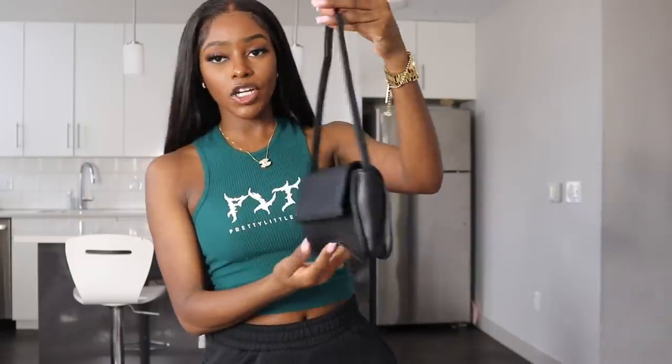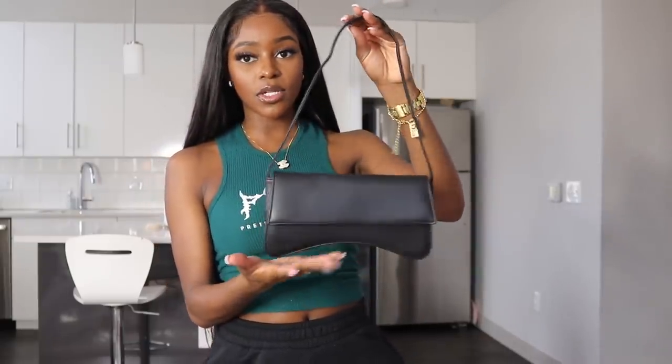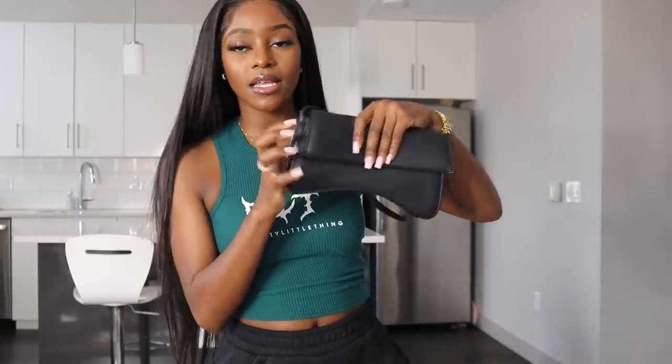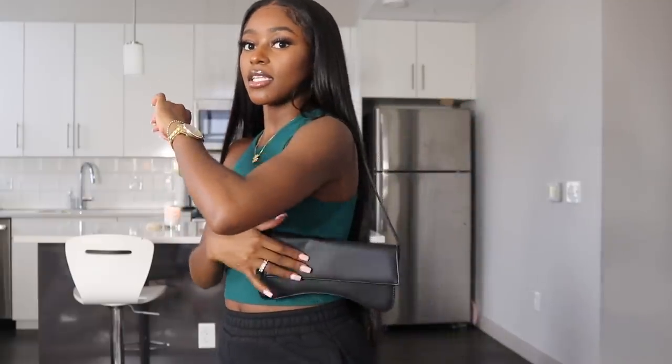The next thing I picked out is this black baguette purse. I already have this exact one in white from PLT, but I got the black one because I love that white purse — I just mostly need a black purse. This bag is really cute, it has one pocket, I love the shape of it, and it's skinny. I love bags like this — they just look so cute.